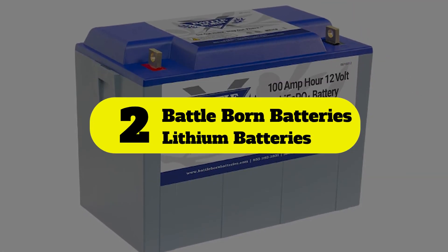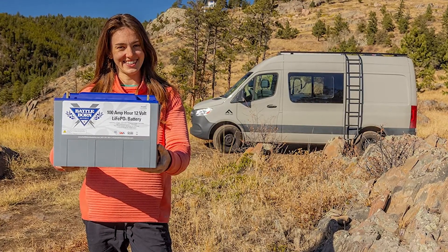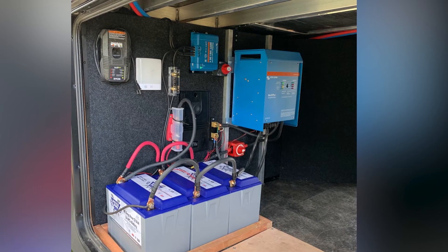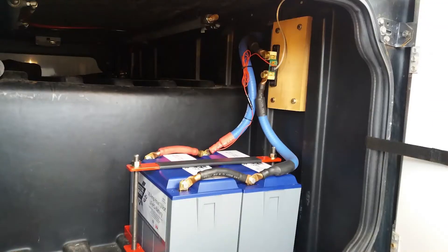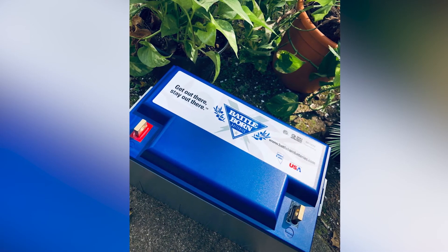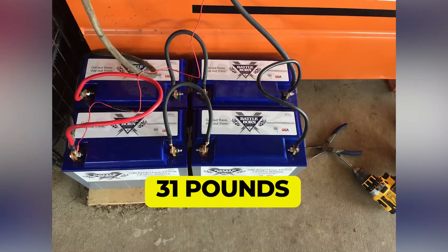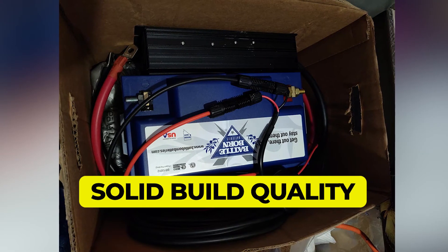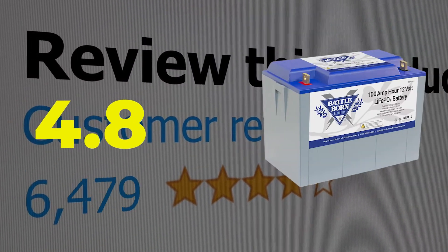Number 2: Battle Born lithium batteries for RVs. Battle Born and its battery products are worth considering if you want something that is not only compact in size but also a great option for long-term usage. The Battle Born lithium battery for RVs earns second place as among the best options for long-term use. Features: rated battery capacity of up to 100 ampere hours, weighs 31 pounds, lifetime rating of up to 10 years, solid build quality alongside an excellent lifetime rating. Customer review: 4.8 out of 5.